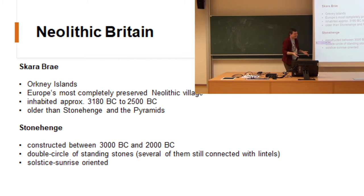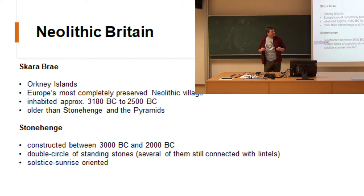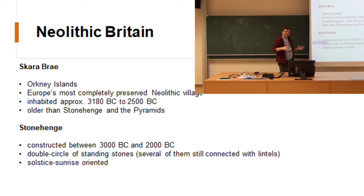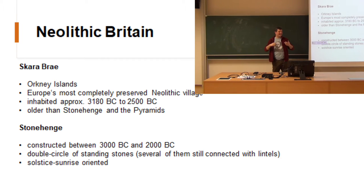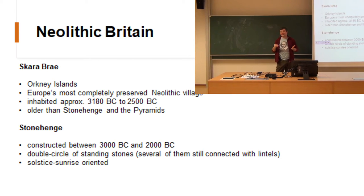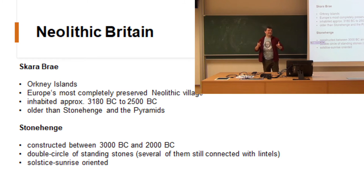Well, nobody really knows. There are various theories but nobody really knows. Skara Brae — at least we know what it is, and you will find out why I'm so convinced about that. Besides these two relatively well-kept, majestic sites, most of the things we have are a grave or two here and there and what they found in the graves. So Stonehenge — obviously everybody knows Stonehenge. You cannot exist without having heard something about it.